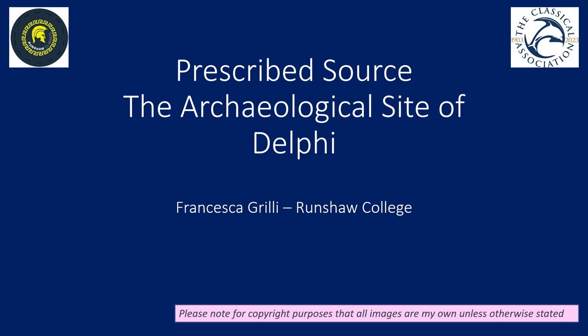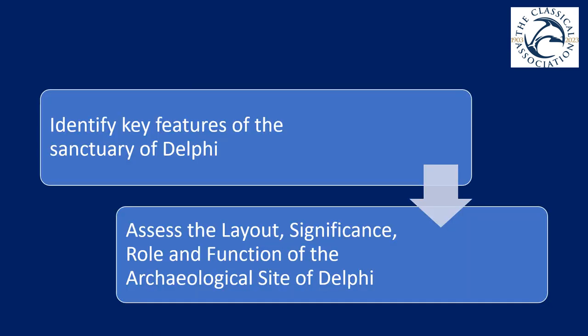In this video, we're going to have a look at the archaeological site of Delphi, which is one of the prescribed sources that you can be asked about on the Ten Marker. By the end of this video, I want you to be able to identify the key features of this sanctuary, but also to think about the way in which it's laid out, the significance of certain features, and the role and function in general of the archaeological site of Delphi.